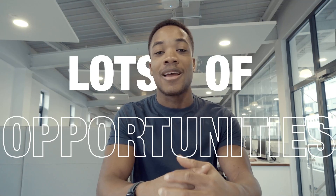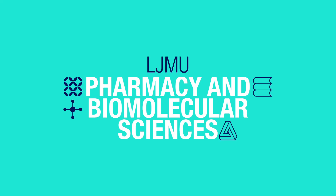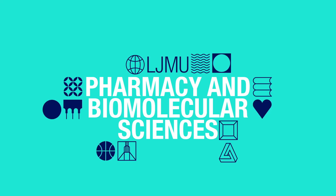The school works closely with industry, so there's lots of placement opportunities, and we have amazing employment rates after graduating. That's it for the School of Pharmacy and Biomolecular Sciences — we can't wait to see you and show you around for real. See you soon.